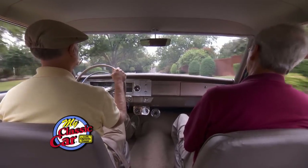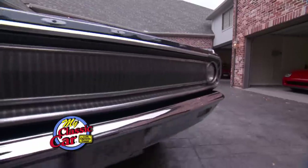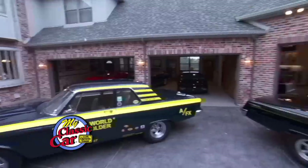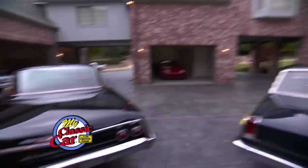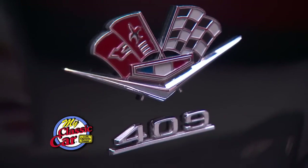This thing is crazy. It's like a double A field dragster cloaked inside some sheet metal. Wow, this is a strong 409.